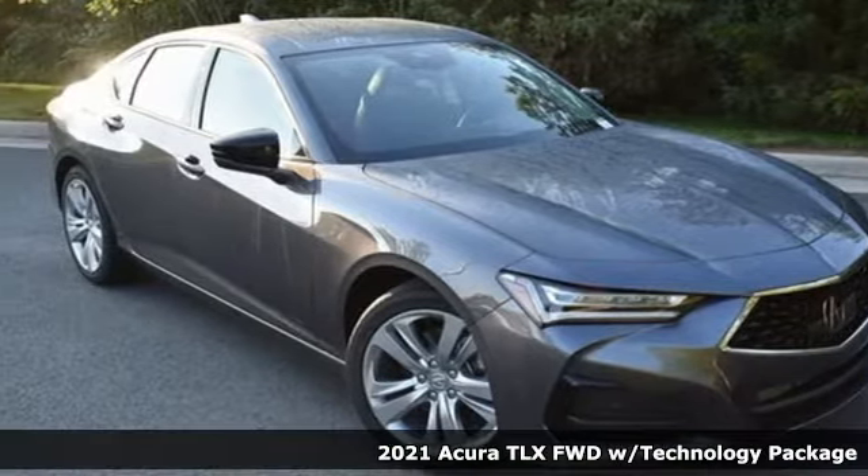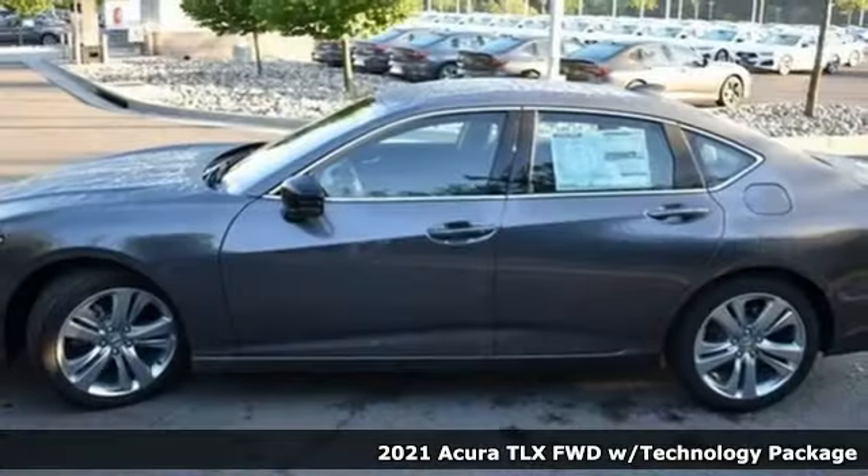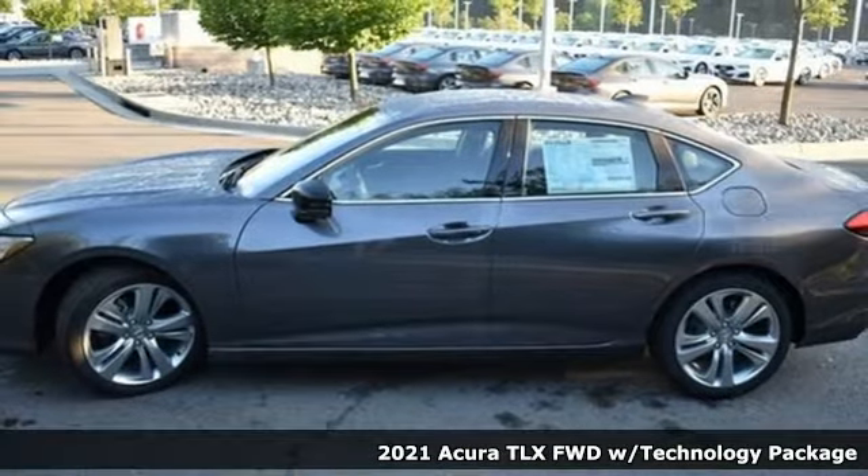Here's a new 2021 Acura TLX. This TLX is nice to look at, and it's even better to drive.